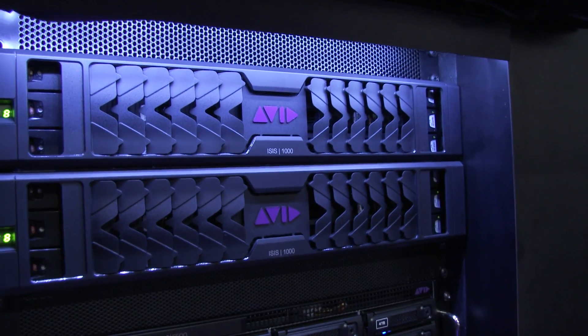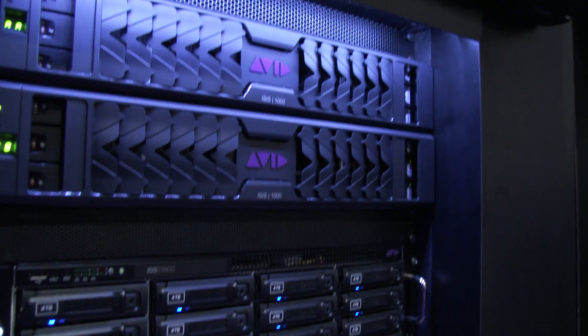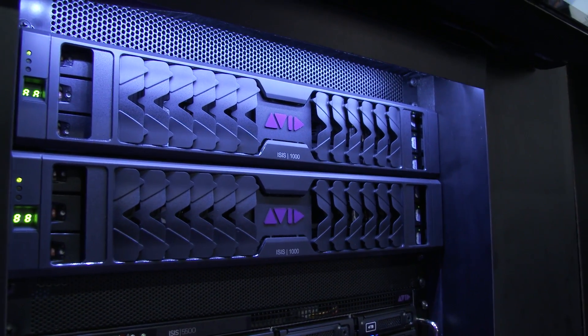And then finally, great for pro video: an Isis that's under $18,000. It's called Isis 1000 and it's got the price performance that you can't believe coming out of Avid — up to 24 seats and 20 terabytes to 80 terabytes of shared storage, all on Avid Isis 1000. We're excited for a great NAB.